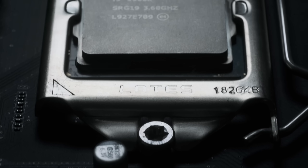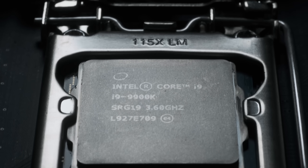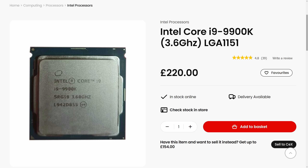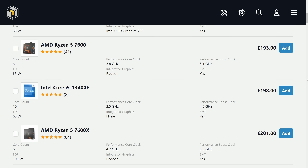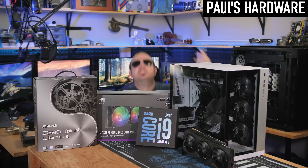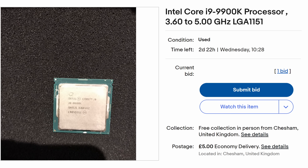While the i9-9900K stood out in its day for its combination of threads, clocks, and IPC, the world has moved on since then — I wish I could say the same for the second-hand CPU market. I paid more for this i9-9900K than I did for a brand new Ryzen 7 5700X, and there are any number of superior CPUs available for a similar price on the new market today. But if you built a top-notch PC with one of these back in 2018 and want to know if it can still stand up in 2024, or if you can pick one up for a song, then I think it's worth putting through its paces.